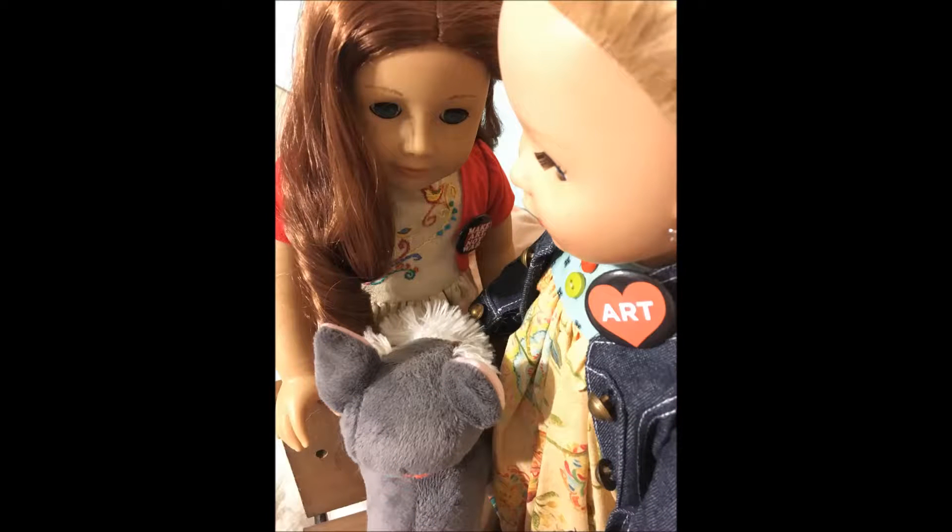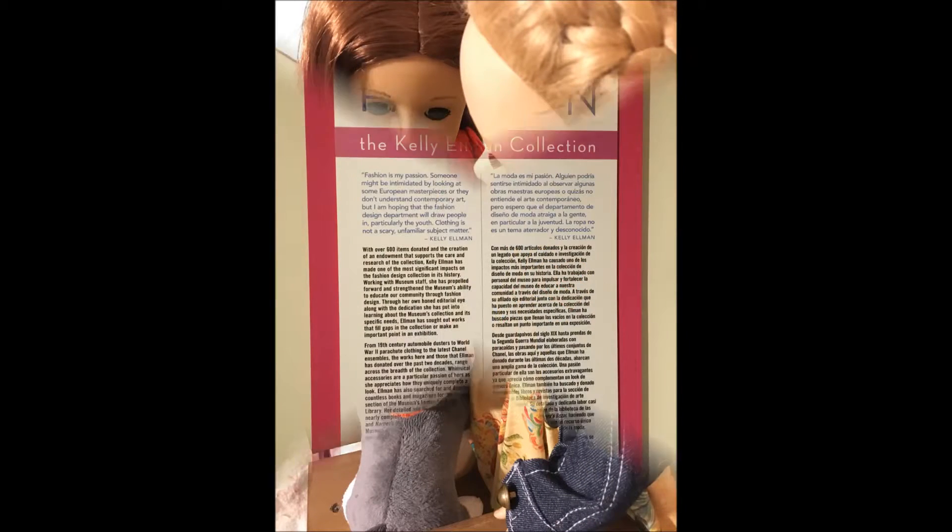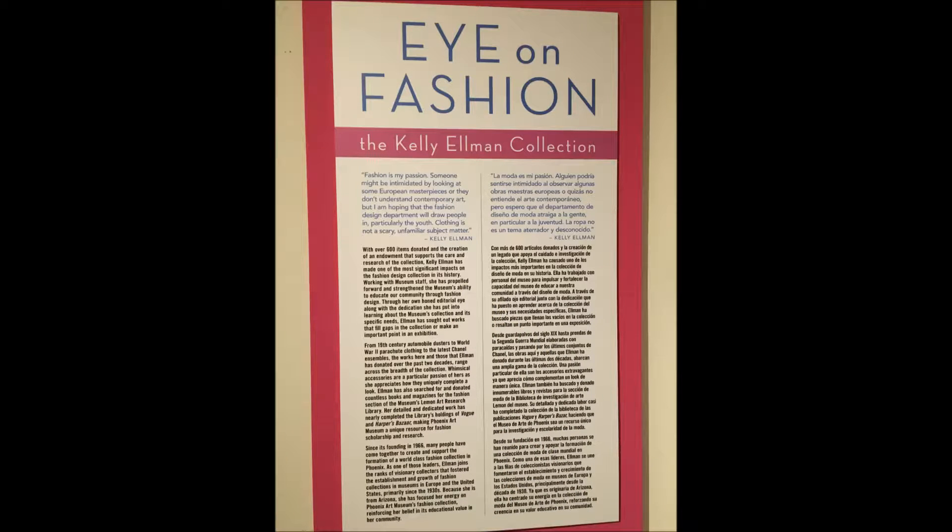As you can see, they have art buttons on that I purchased at the art museum, and they were playing with a little puppy here. I thought that was a cool little intro — we wanted to go, well, I wanted to go because it was an eye on fashion.